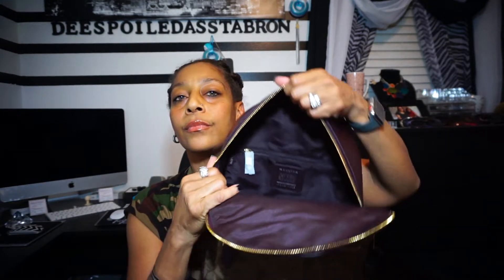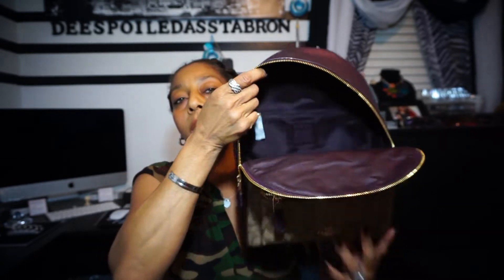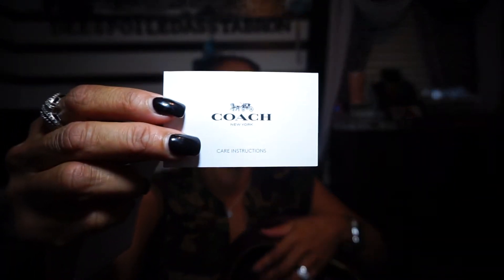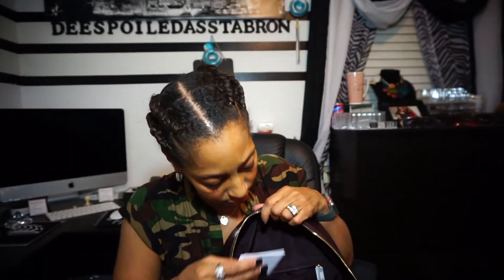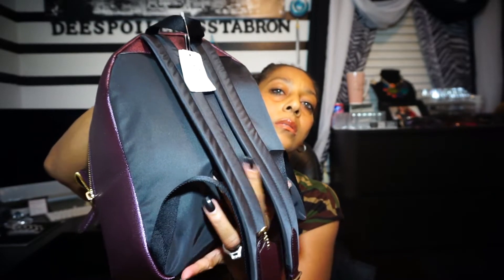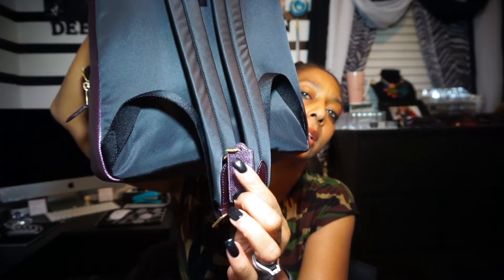I'm going to go ahead and take the stuffing out of it. So, this is how it looks on the inside — it's just deep down. It does have a zipper right here, and inside the zipper looks like we have a little Coach booklet telling you about it. The pocket is pretty deep, it goes to about right here. And then it does have a little metallic keyhole thing with Coach on it right there.